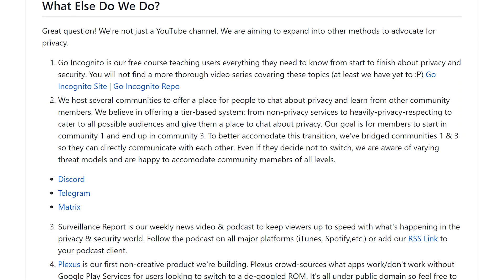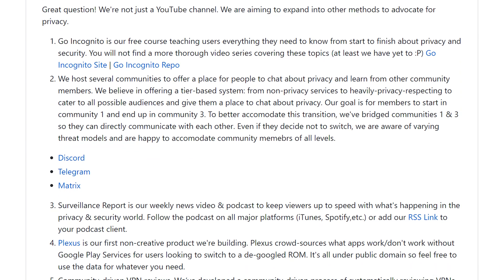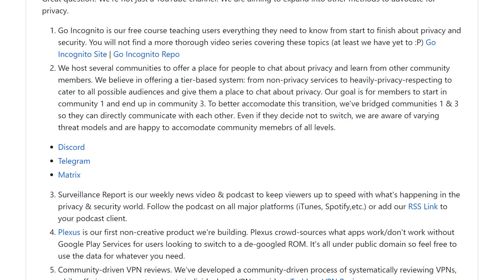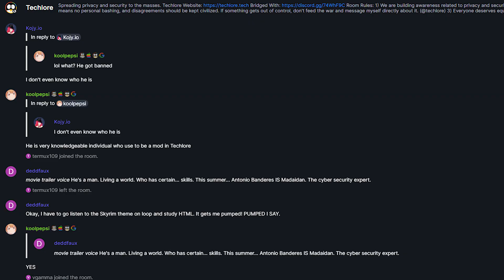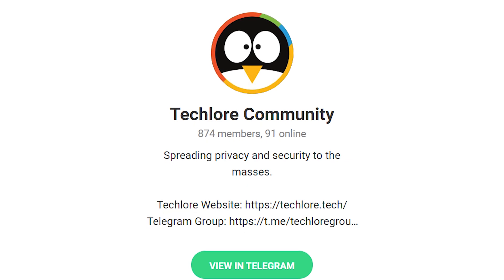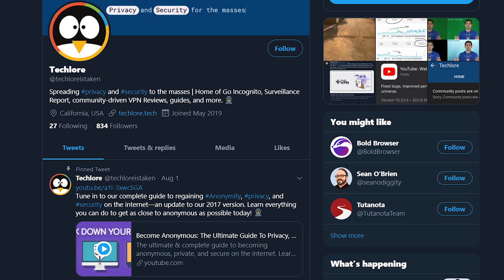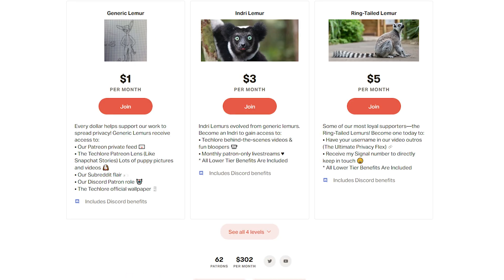One of the things we do to help spread privacy to as many people as possible is host several communities where you can mingle with other people passionate about privacy and security, like you. You'll find our communities on Discord, Matrix, and Telegram. If you're more interested in staying up to date with our content and projects, we are on Twitter and Patreon as well for more consistent updates on what's happening on our ends.